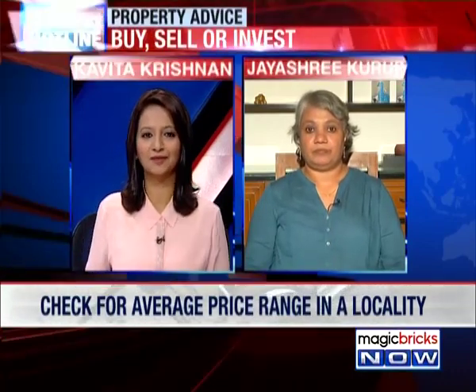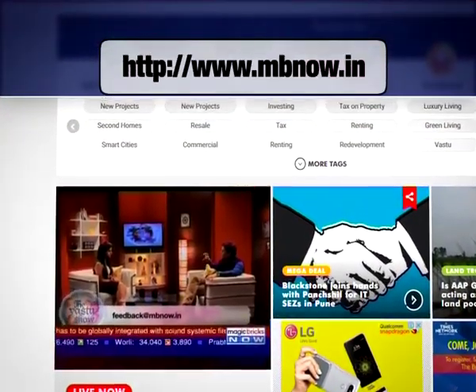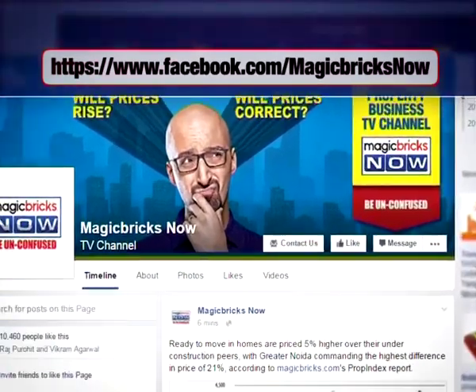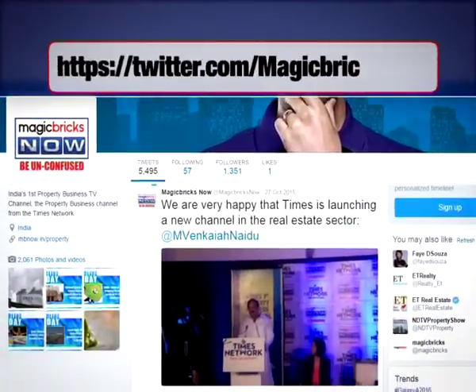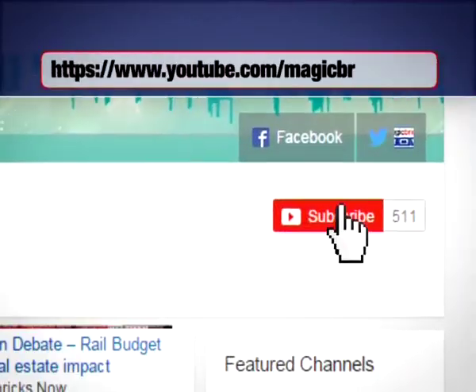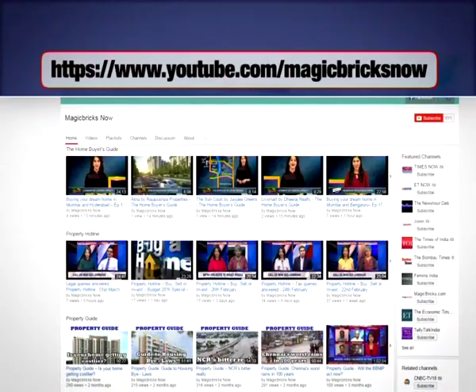That's property market 101 for you. You can watch live TV on our website, mbnow.in. Find us on Facebook at facebook.com/magicbricksnow, and don't forget to click the like button. You can also follow us on Twitter at magicbricksnow. To stay updated with all our programming, hit the subscribe button on our YouTube channel at youtube.com/magicbricksnow.